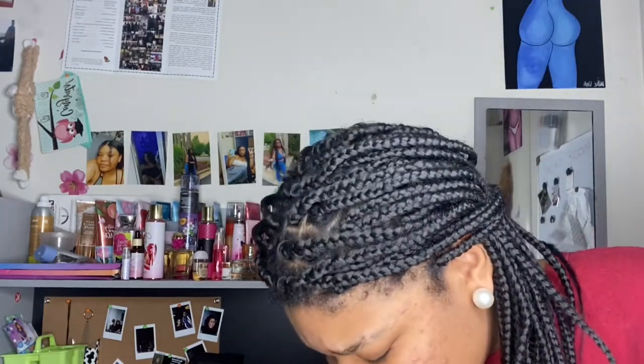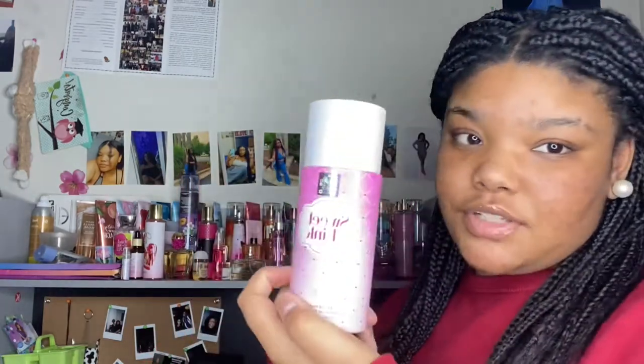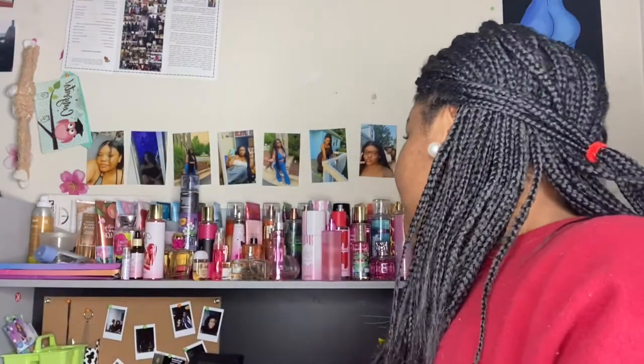I wear a lot of Five Below perfumes because they're inexpensive, they last a pretty long time for how cheap they are, and they're usually dupes of higher-end perfumes that smell almost exactly the same. The first one is Sweet Pink — it smells really sweet but slightly fruity. If you see this, pick it up.